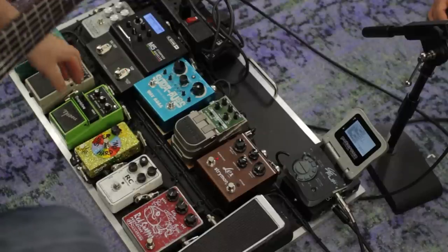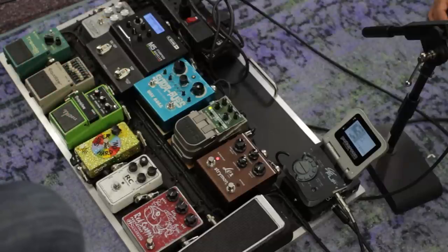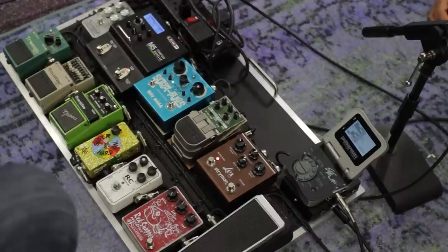It's a natural-sounding overdrive — very open sounding. A lot of people don't realize you can take two of these gain pedals and use them in tandem. So I'm going to step on the RC Booster — it makes it thicker, it doesn't hurt.